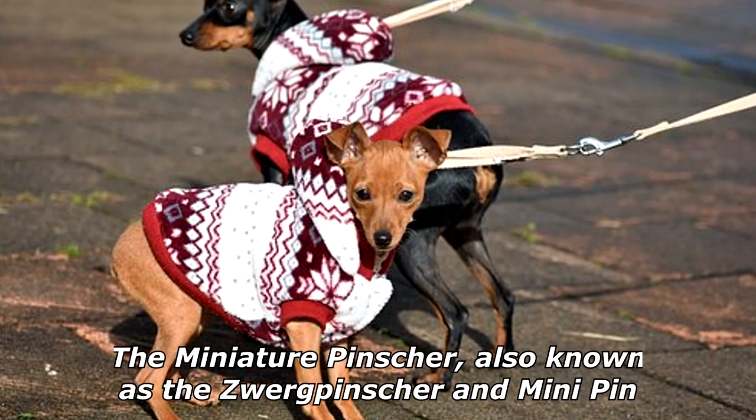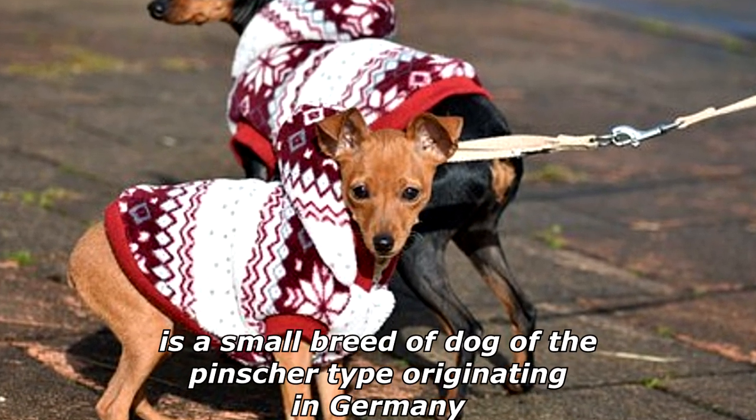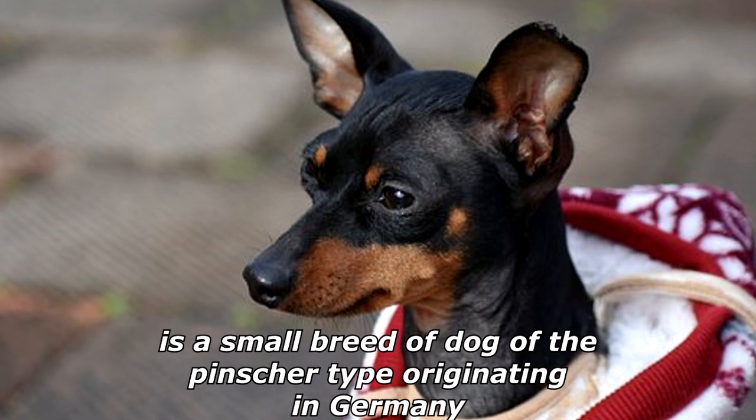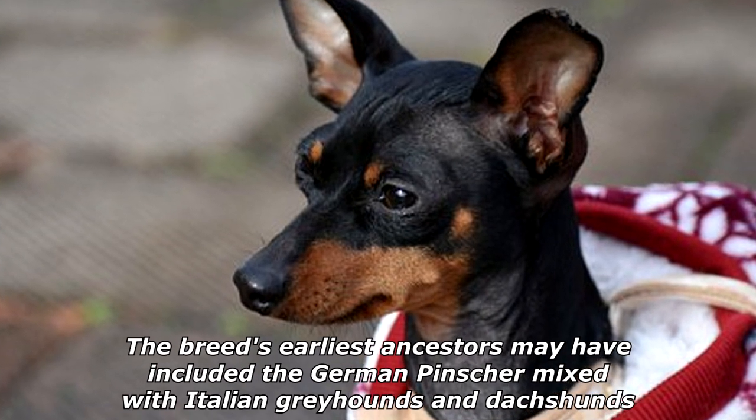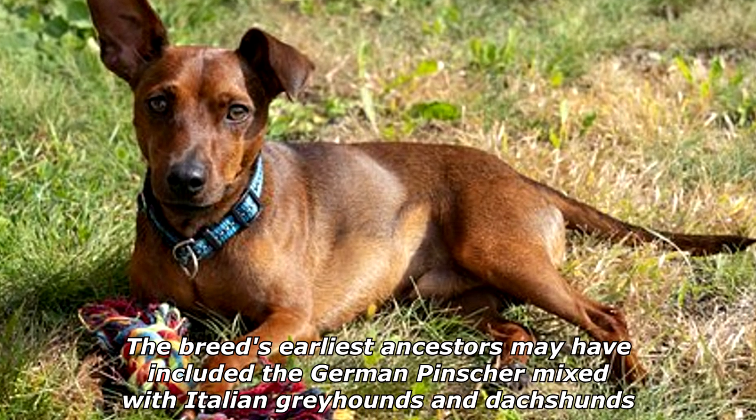The Miniature Pinscher, also known as the Zwerg Pinscher and Mini Pin, is a small breed of dog of the Pinscher type originating in Germany. The breed's earliest ancestors may have included the German Pinscher mixed with Italian Greyhounds and Dachshunds.